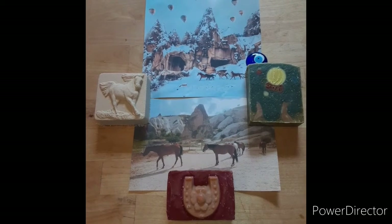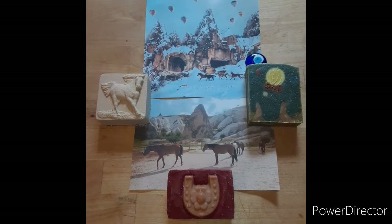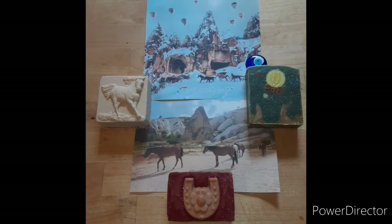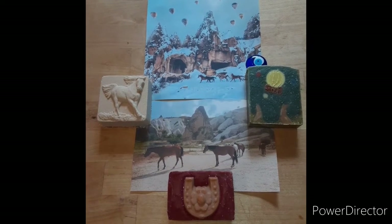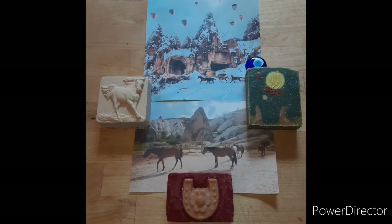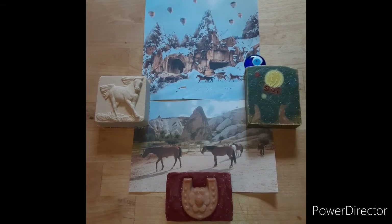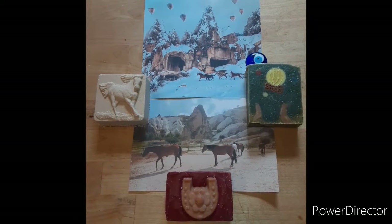Hello! Today I'm going to show you the second gift set for this big summer shop update, which will be on July 24th, the Thunder Full Moon. This one is for the theme of Cappadocia, which is my dream place to go. I explained that in my soap video and I will link that below.